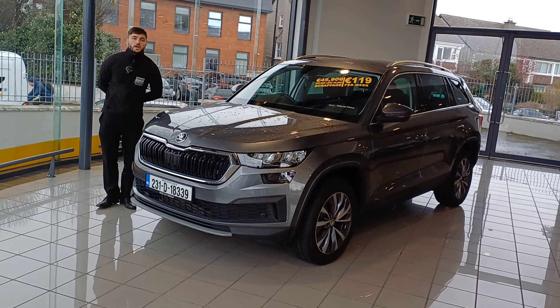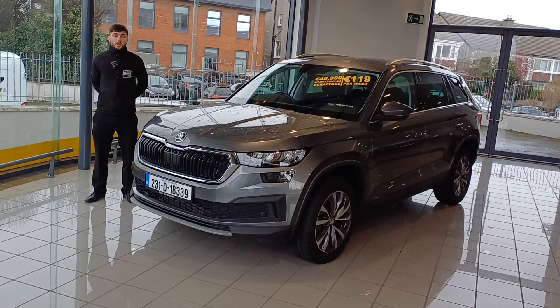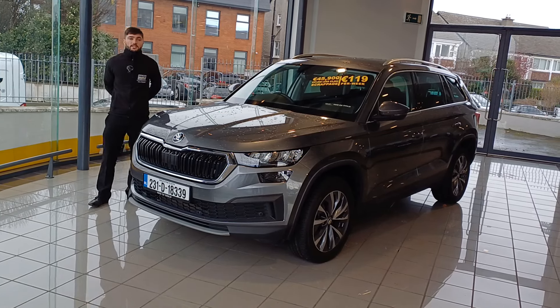Just giving you a final look now at the sleek finish on this Skoda Kodiak. You can find this Skoda Kodiak at €119 per week. Call in to our Glanagiri garage or call 012848446 to drive away today.